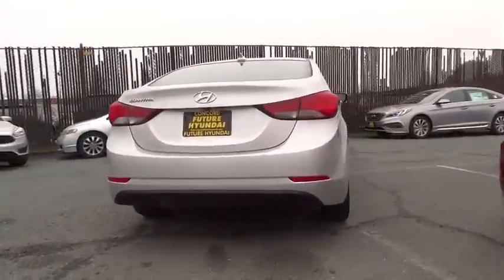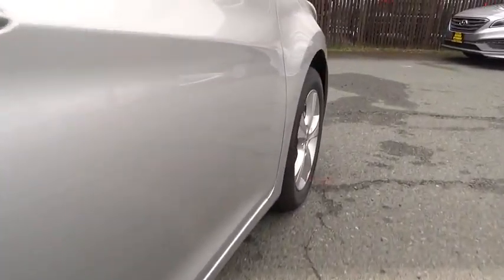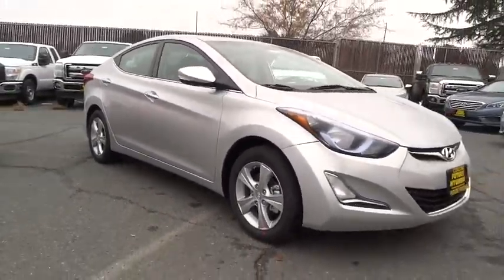Here are some of this vehicle's great options: leather wrapped steering wheel, low tire pressure warning. This isn't just a vehicle, it's an experience. So stop in for a test drive today.